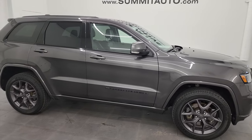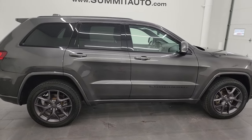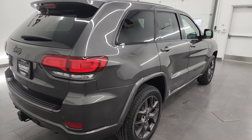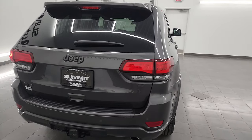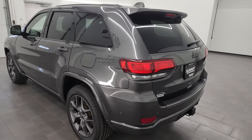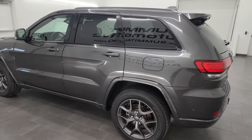Hey, this is Brett and this 2021 Jeep Grand Cherokee Limited is stock number 23J404A. I am here at Summit Automotive in Fond du Lac, Wisconsin, your new and used SUV and Jeep Grand Cherokee headquarters.